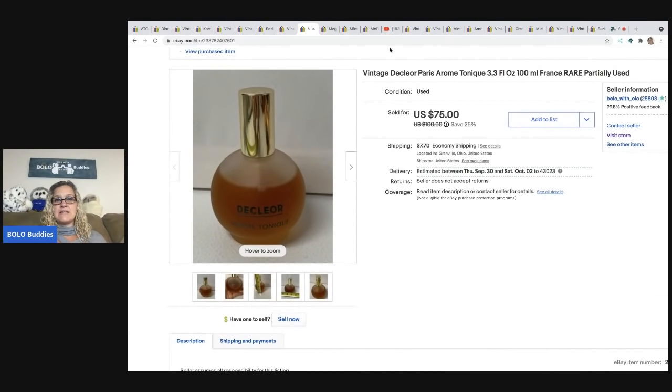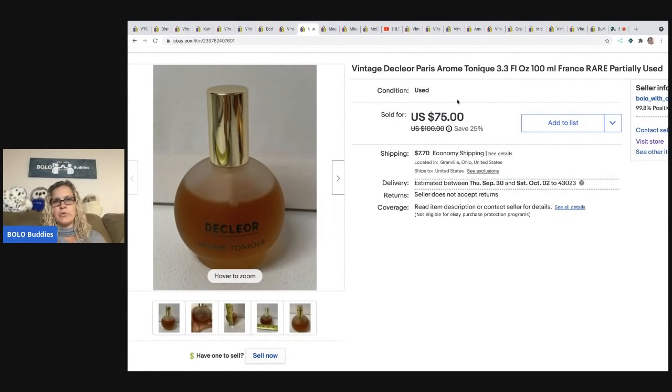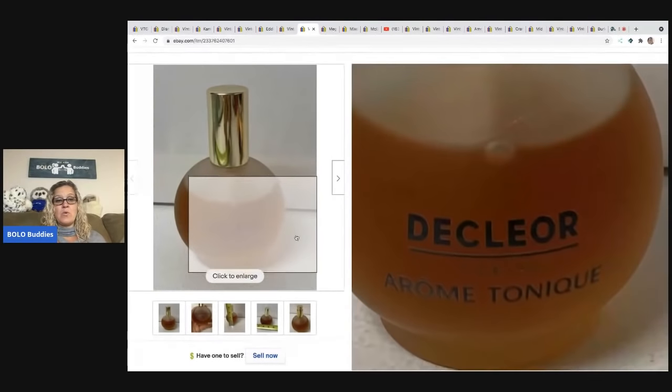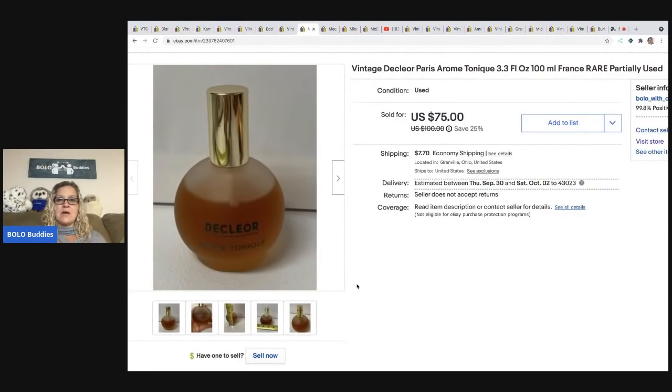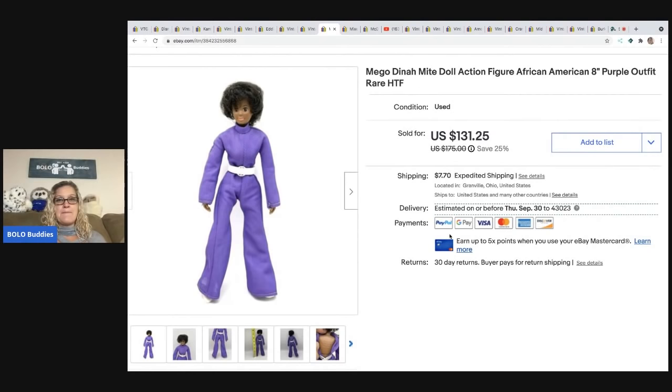The next item is a vintage Del Clore rare perfume from France. I sold it for $75 and the buyer paid shipping. Important note: if the item is pre-owned, you have to list it under 'used collectible' — you can't put it under new. People often want these for the bottle itself. Make sure you put it under the right description and ship it ground.